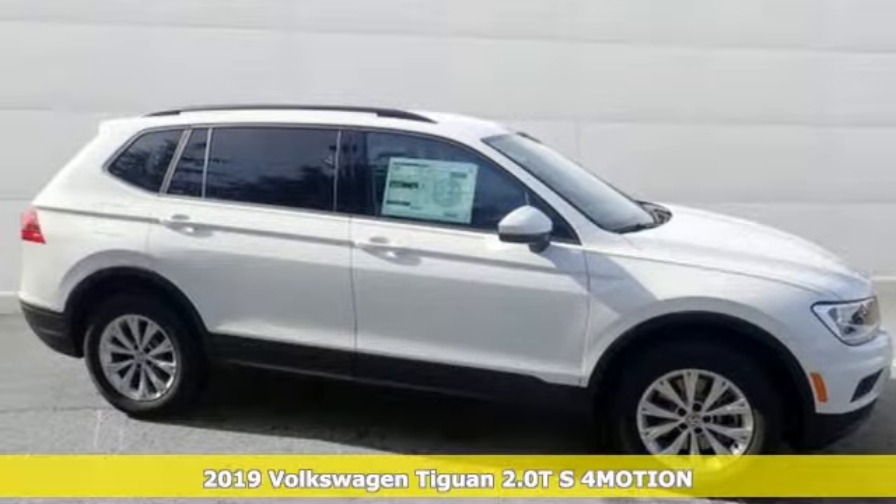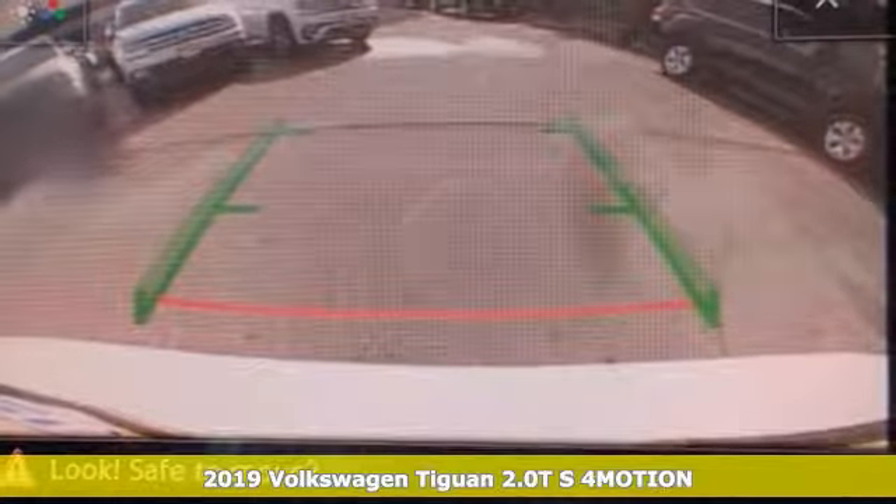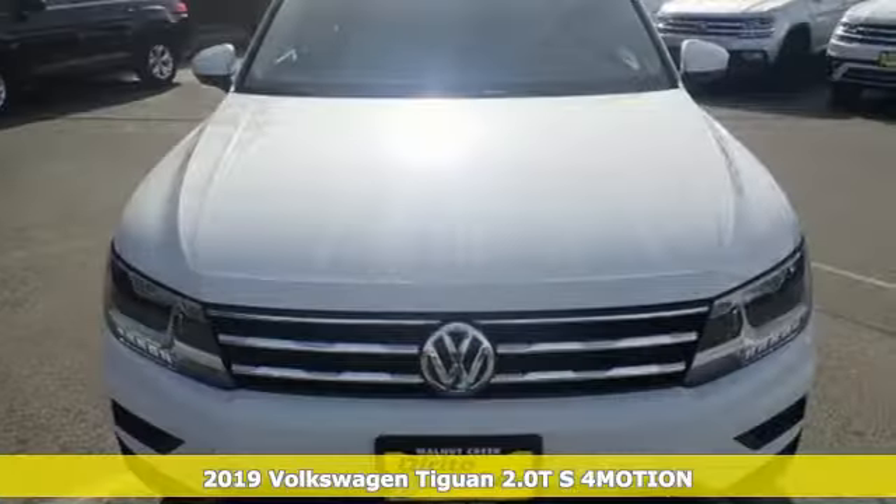Here's a new 2019 Volkswagen Tiguan. Sophistication, space, and common sense are the essence of this adaptable utility vehicle.